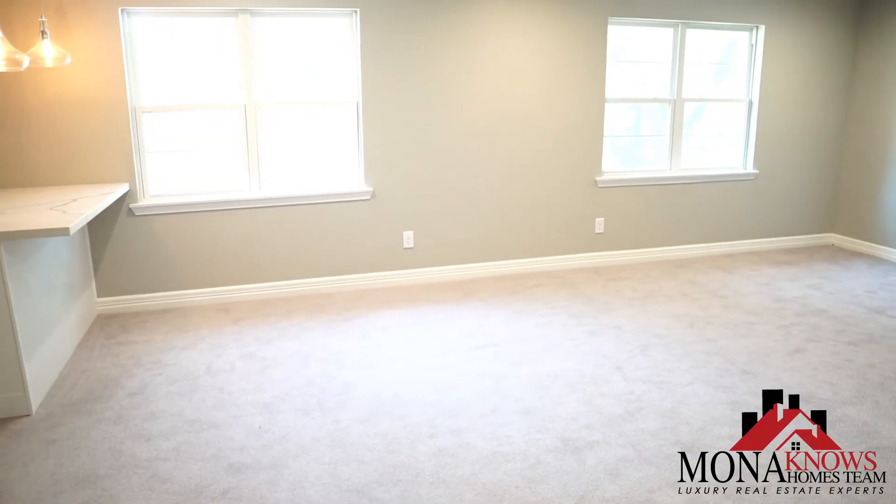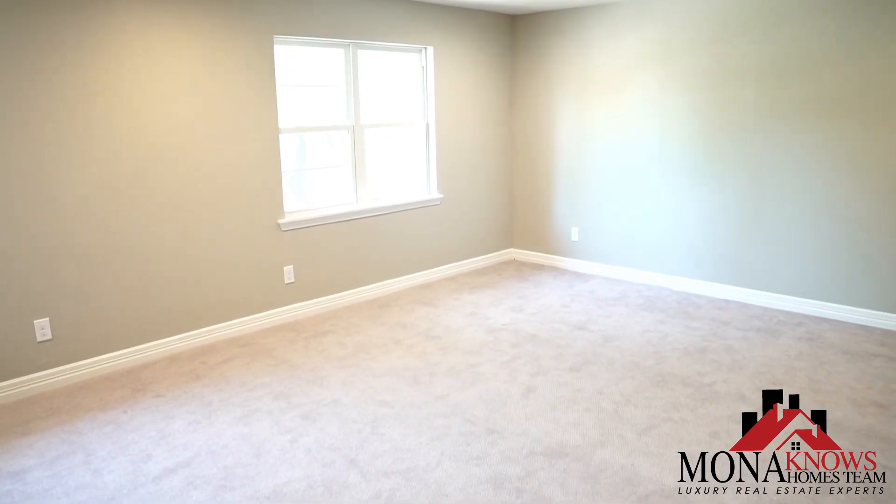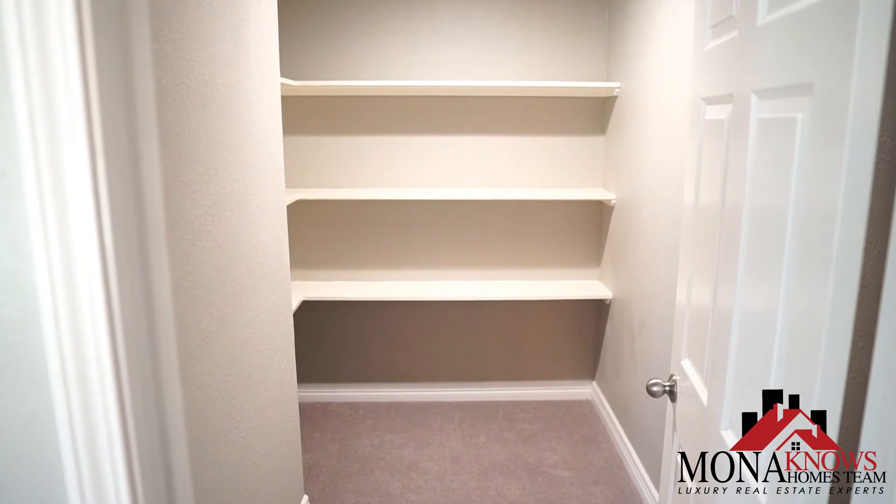This house has a spacious game room upstairs with a luxurious wet bar, and it has two storage closets.